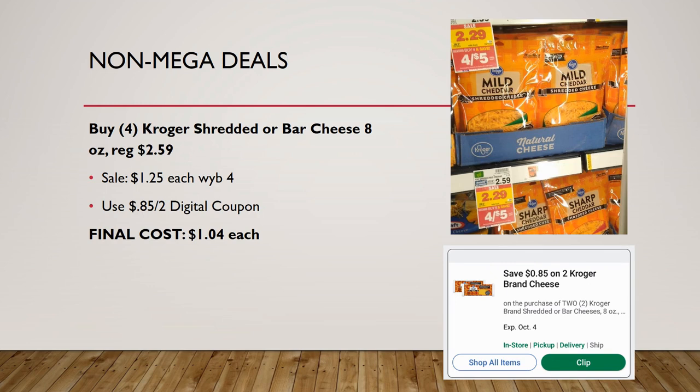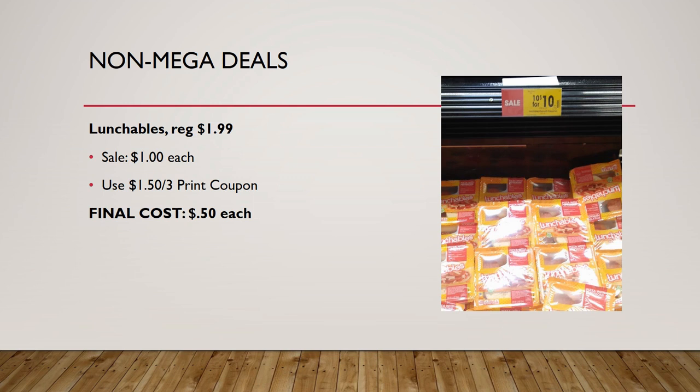Great deal on Kroger shredded or bar cheese — grab four, mix and match. Regularly priced $2.59, on sale for $2.29, but they drop to $1.25 each when you buy four. Also check your digital coupons for an $0.85 off two digital coupon for Kroger brand cheese, and check your mailer as well. Using one coupon, final cost is $1.04 each; if you stack a digital and a mailer coupon, you could get them even cheaper.